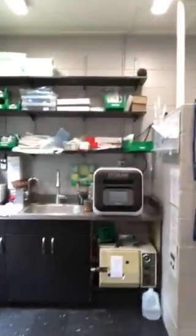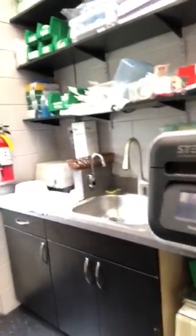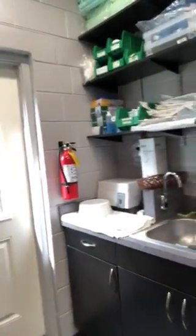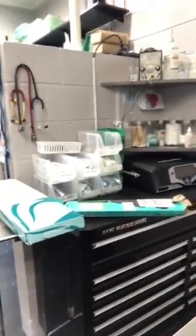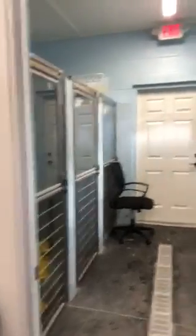We then have our surgical suite over here, which is complete with plasma sterilization and steam sterilization. Again, this is also very much a mess — we're in the process of organizing, we've only been in here for about a week or so. We have a nice vessel sealer over there, tool carts, LED lights, and our own personal kennel for our surgical area where we have runs for larger dogs.